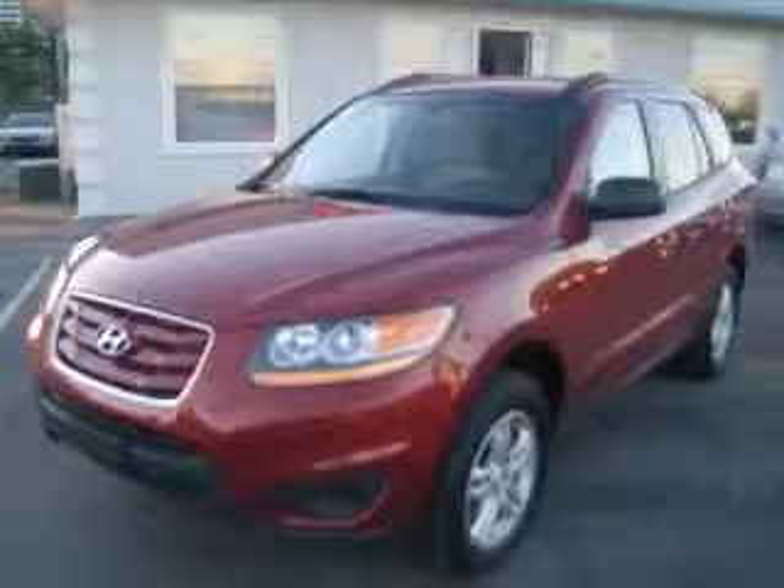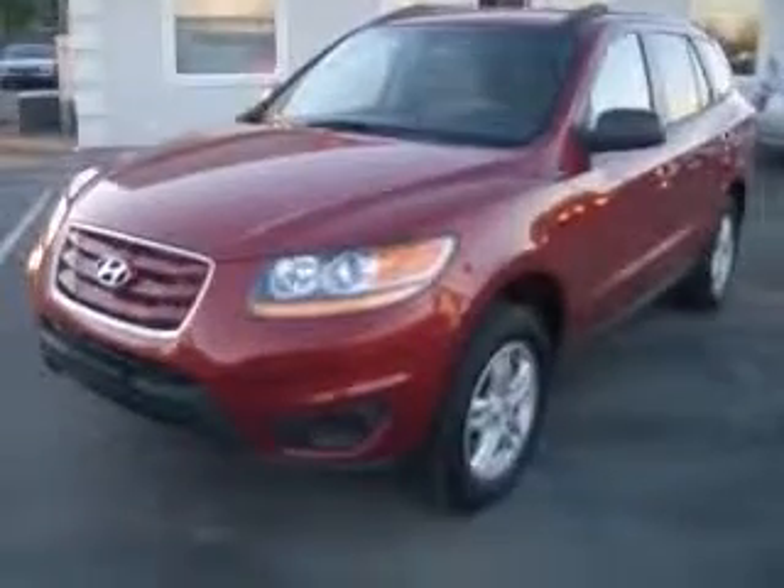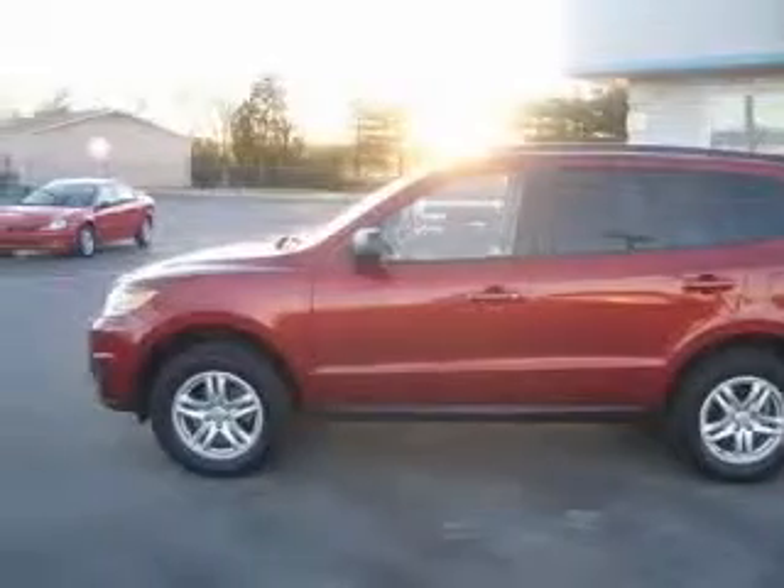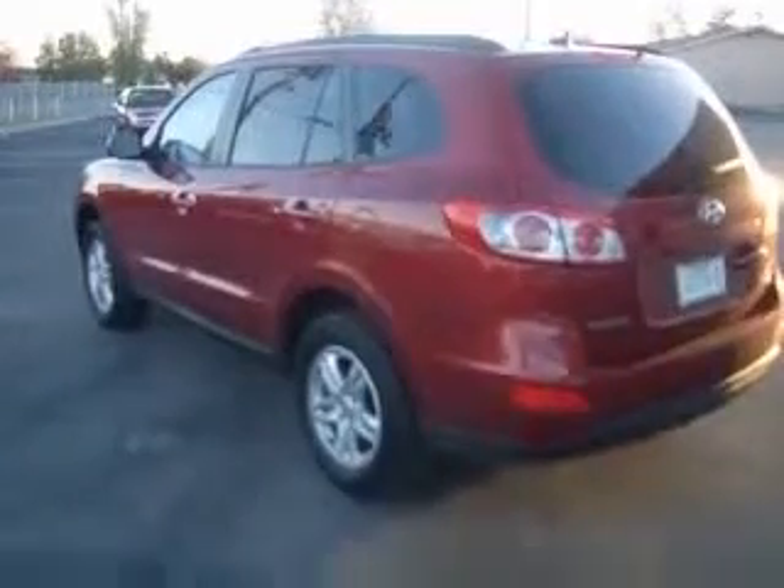This vehicle has a drop-red exterior and includes the following options: four-wheel ABS brakes, air conditioning, all-wheel drive, audio controls on steering wheel, Bluetooth, and cruise control.